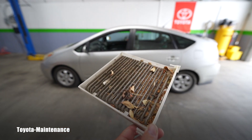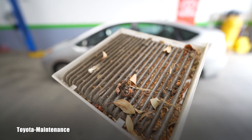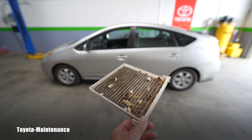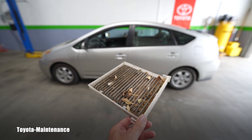Hello friend, how is it going? Welcome back to Toyota Maintenance YouTube channel. After seeing this cabin air filter, that triggered me to make this video. I will probably name it something like, 'Don't buy cars like this.'